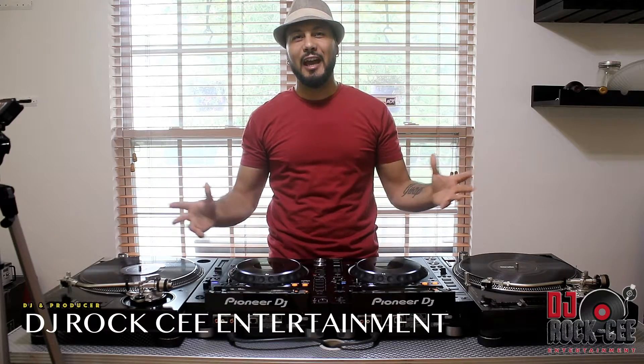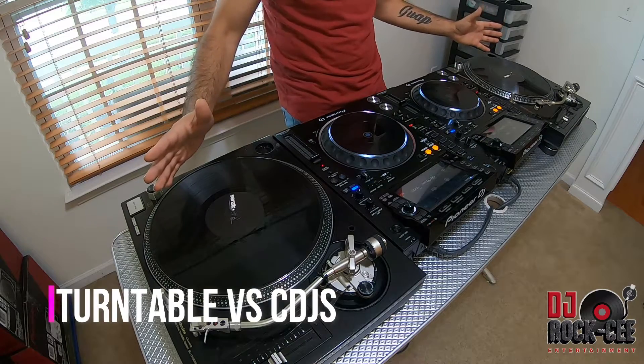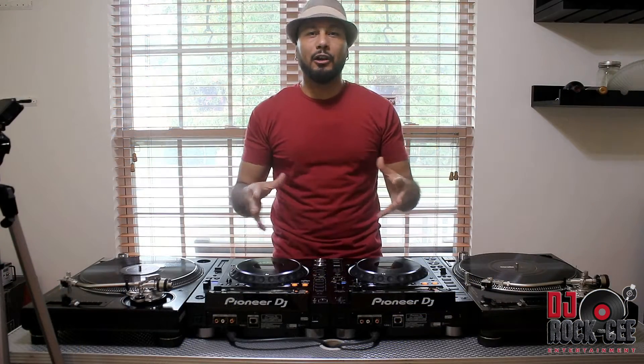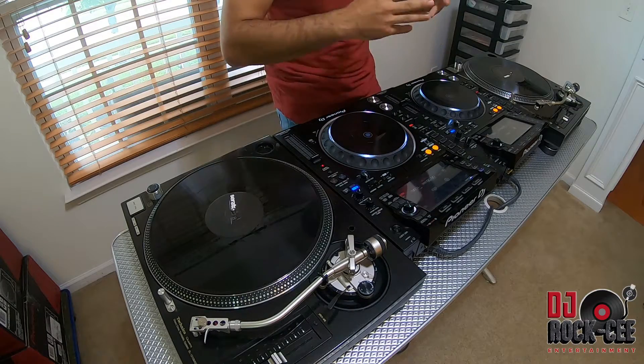Hey, what's up my YouTube family? You know who's in the house. It's your man DJ Roxy from Roxy Entertainment, coming to you with another video. In this video, as you can see in front of me, we're gonna be talking about DJ related stuff. I know that this channel is based on DJ equipment, beat making, studio production and stuff. I really been putting the DJ stuff on the back burner, but good news for everyone that subscribed to this channel because of the DJ part — I'm gonna be doing, and I promise to be doing, a lot of DJ related videos from now on.